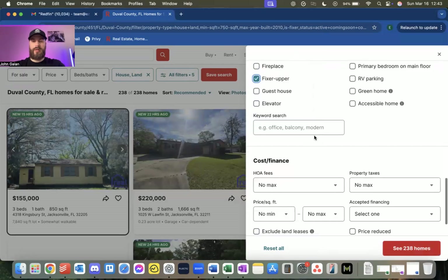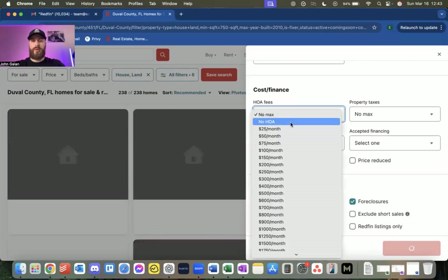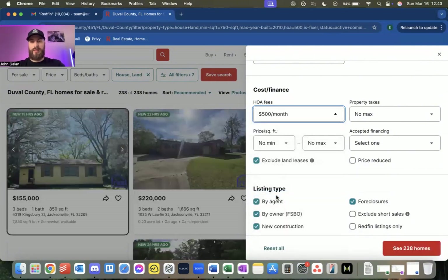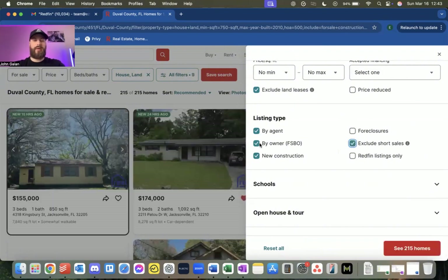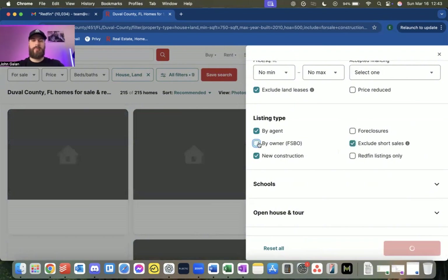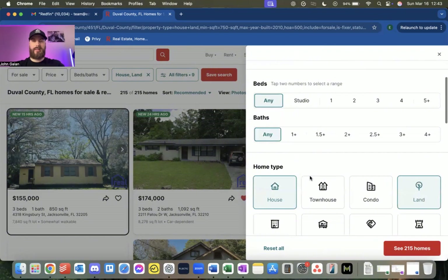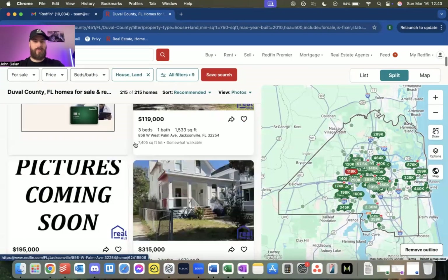You can also set a max HOA — if I don't want anything over $500 a month, that's the max HOA I'll set. It doesn't really refine much; it still shows 238. I don't want foreclosures, I don't want short sales, so I exclude those. If I want to connect with agents, I don't want for sale by owner either — just buyer's agent listings. I could take off new construction too. Everything else I basically keep the same, then click 'See Homes' and it shows me all available homes.